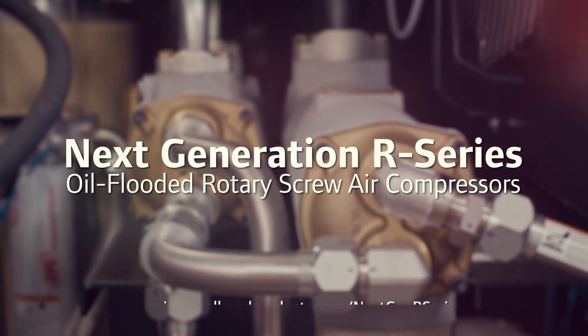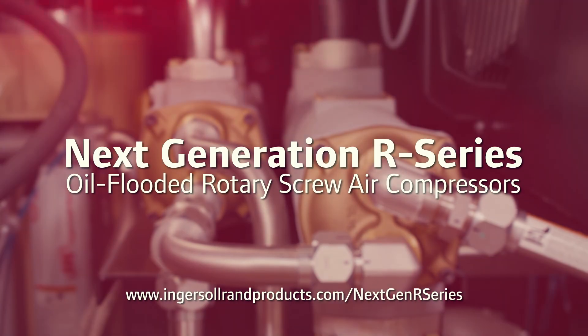To learn more, visit IngersollRandProducts.com/next-gen-R-series.